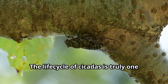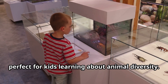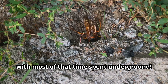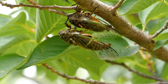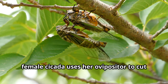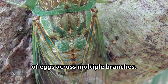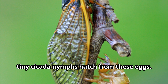The life cycle of cicadas is truly one of nature's most incredible stories. Depending on the species, cicadas can live anywhere from 2 to 17 years, with most of that time spent underground. The cicada life cycle begins when a female cicada uses her ovipositor to cut slits into tree branches and lay her eggs. A single female can lay hundreds of eggs across multiple branches. After about 6 to 10 weeks, tiny cicada nymphs hatch from these eggs.